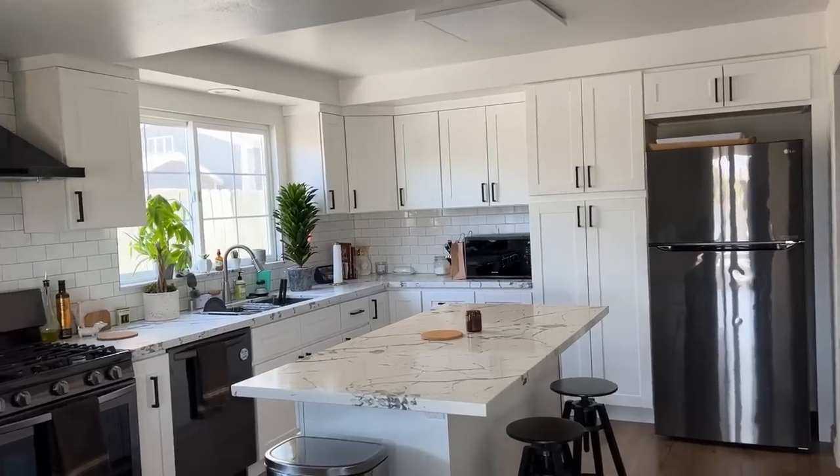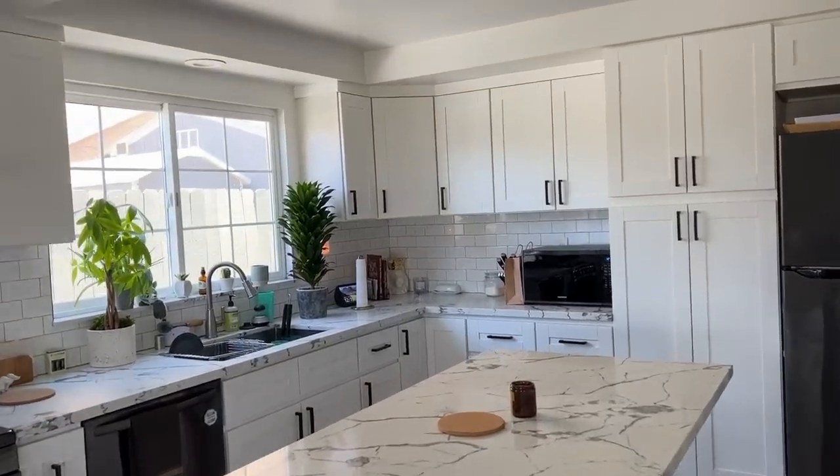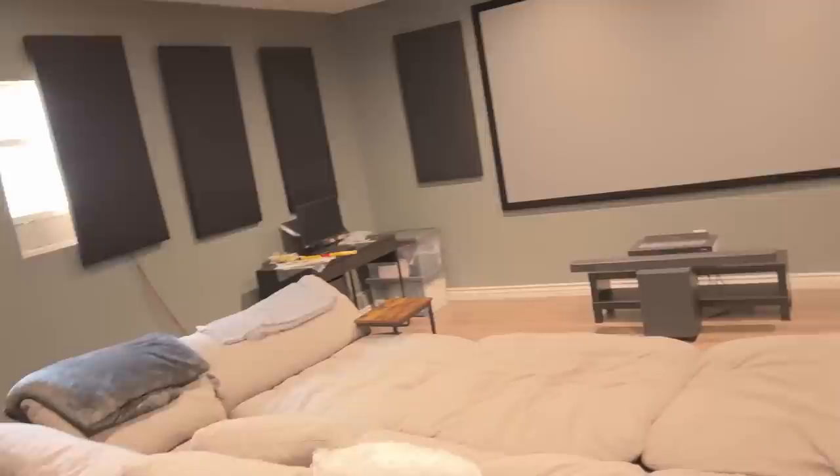Before I take you over to the new studio, I'm going to show you what we did with the old studio — my garage. When we first moved into this house about a year ago, we had the whole place renovated, including the garage. The contractor turned the garage into studio space and they did a great job. We've got hardwood flooring, great recessed lighting, and sound treatment panels on the wall.